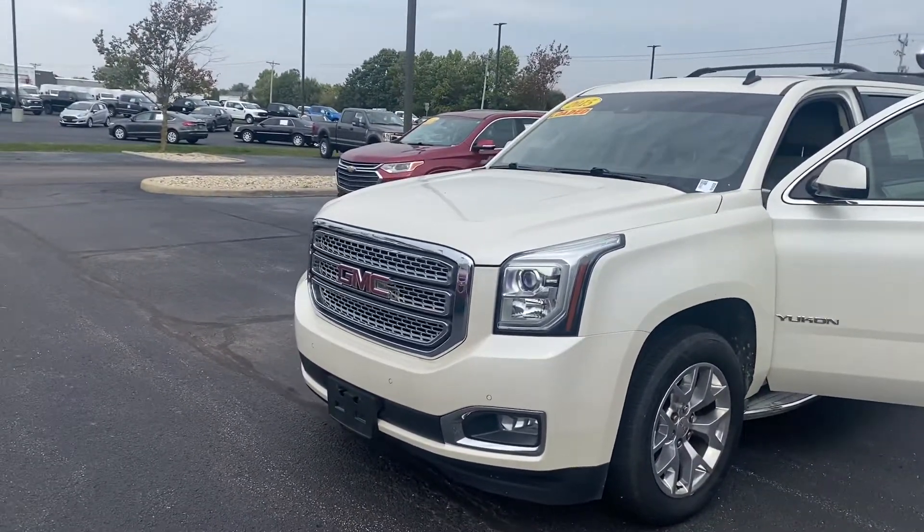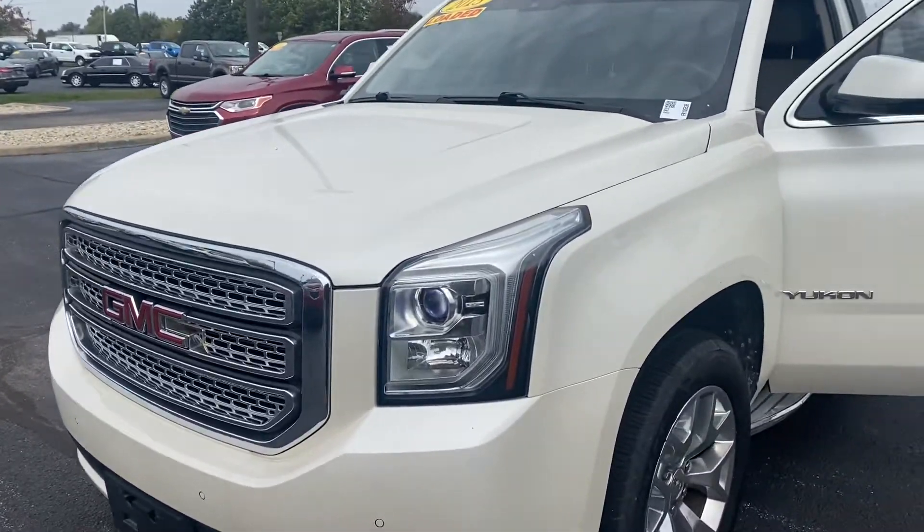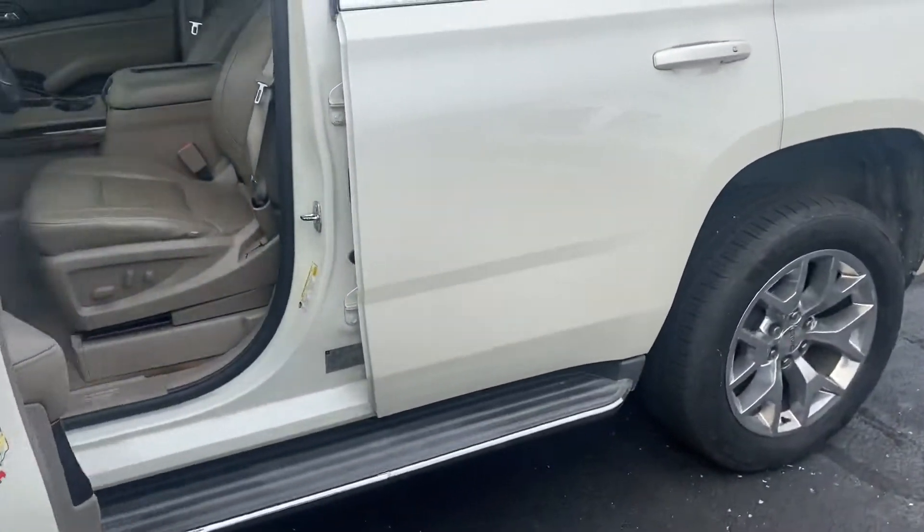Hello, my name is Mike Parham. I'm with Bill Estes Ford. You've inquired about this 2015 Yukon. I thought I'd do something a little different and shoot a quick video of it for you.